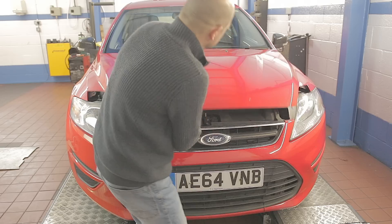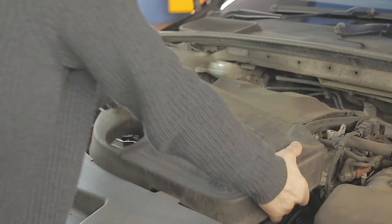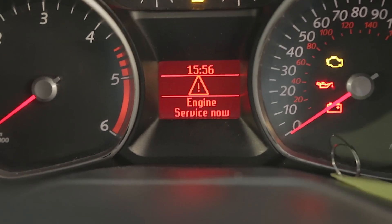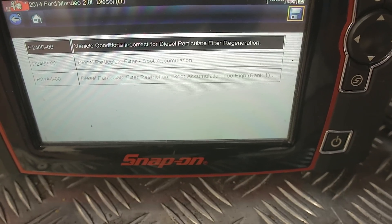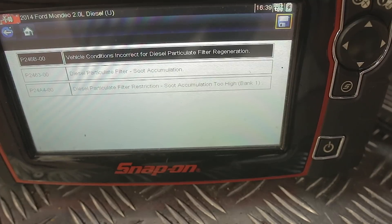2014 Ford Mondeo with a DPF problem. Ford Dura-Torque TDCi — it's a Peugeot engine. Service engine now, or maybe engine malfunction. I'd better see what the old Snap-on scanner's got to say about the situation. Vehicle conditions incorrect for diesel particulate filter regeneration, diesel particulate filter soot accumulation, and diesel particulate filter restriction. We've got a DPF problem.